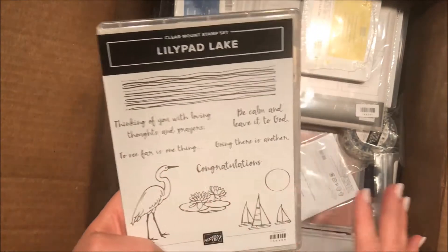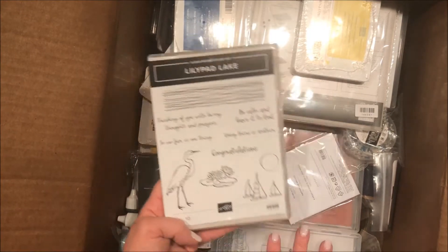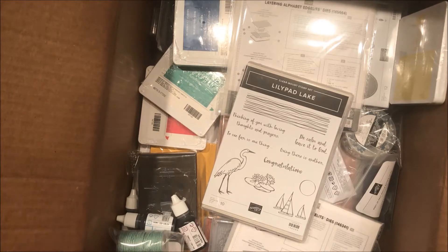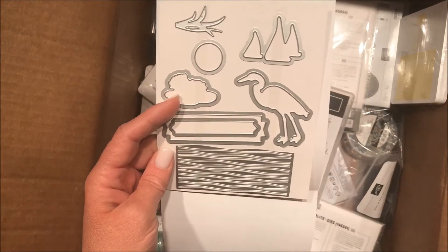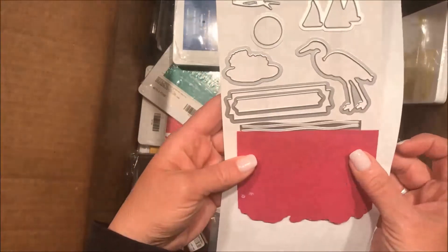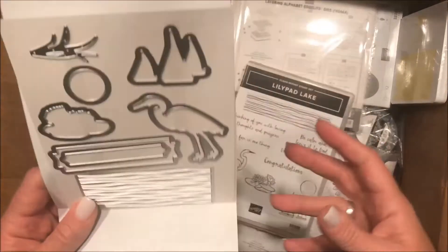This is Lily Pad Lake — a great new stamp set we were allowed to order. It does have dies and comes in a bundle with matching dies. The coolest thing ever about those dies: you can take them, line up the wiggly line on the last wiggly line, and cut a continuous cutout that doesn't go all the way to the edge. So if you have a regular card panel, it's not going to cut all the way to the edge — it'll leave whole stripes, and you could put a color backing behind that and it will be so fun.